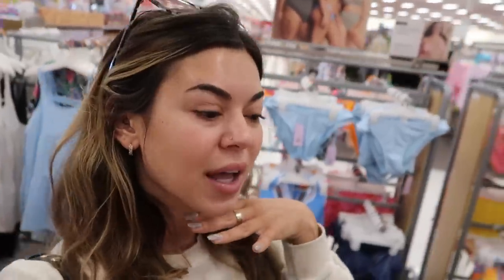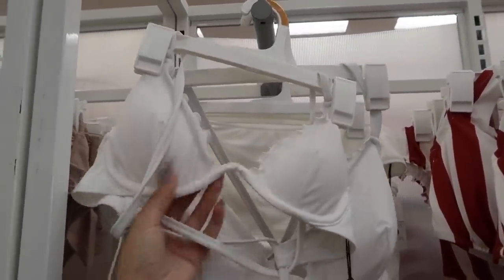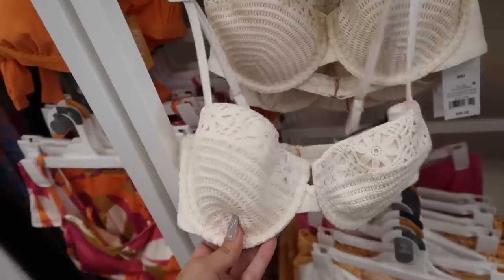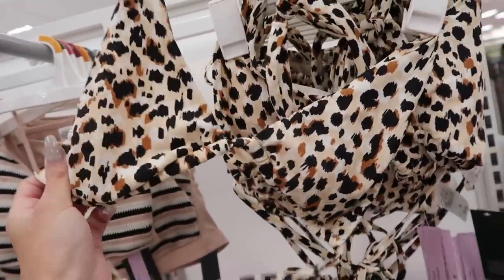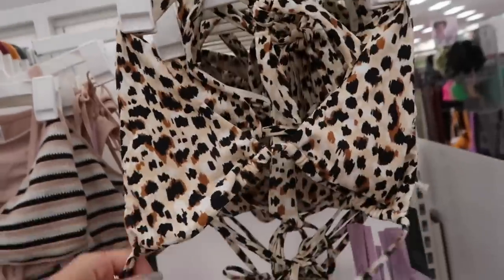Every time I come to Target, I love to look at their bathing suits. They have really nice swimsuits, and I like how you can get a different size top and a different size bottom because not everyone's the same on top and bottom. I have this swimsuit from here and I love it with the underwire and the ruffles. It's so comfy and cute. Look at this lace one — I love everything cheetah print. I am a cheetah girl. I kind of like this and I like the thick straps. I think I might get it.